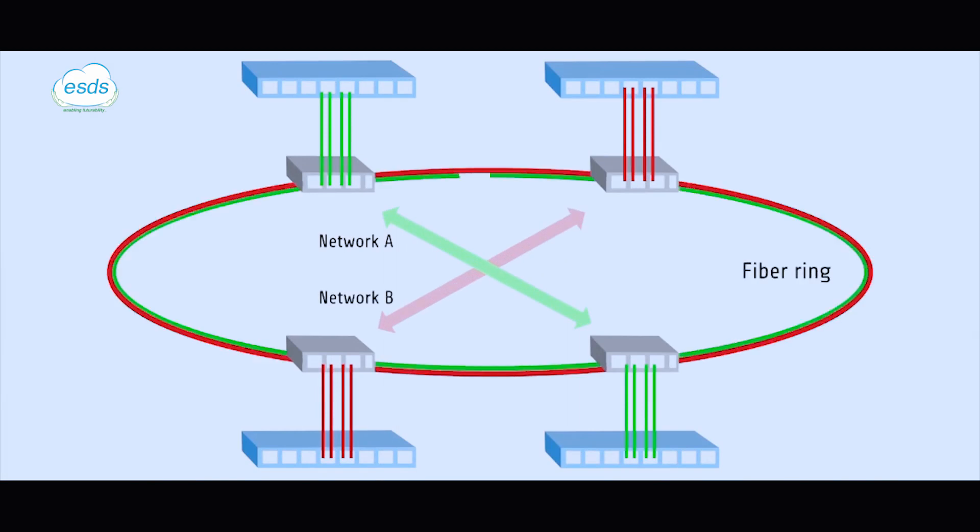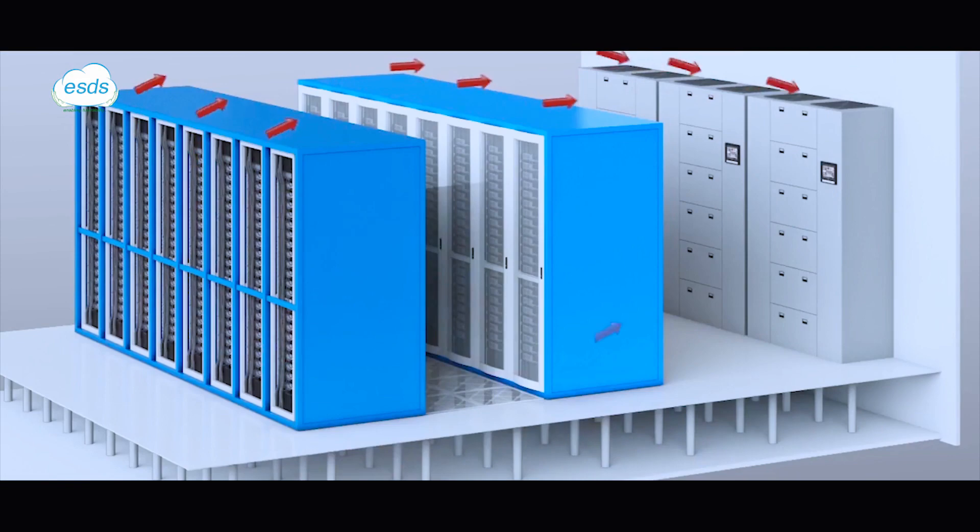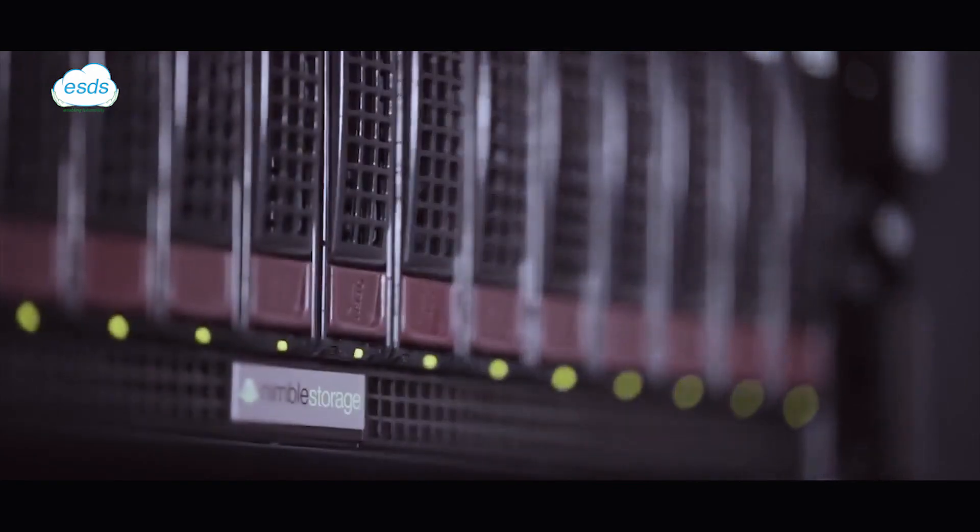Cold aisle containment is done across the data center to provide better cooling efficiency. Every equipment installed operates in N+1 redundancy.